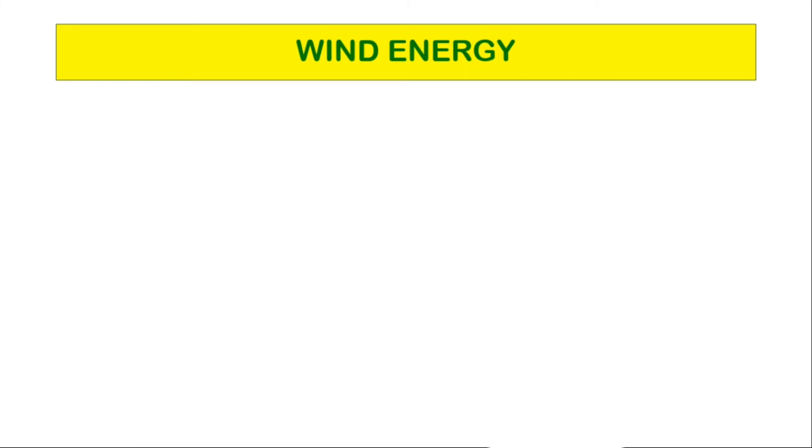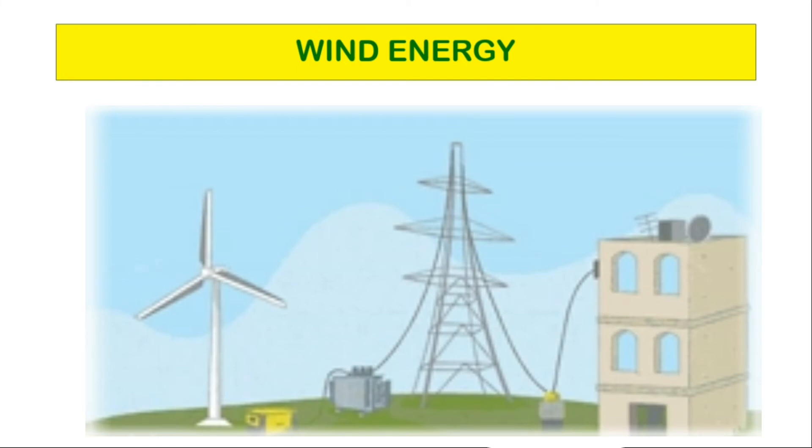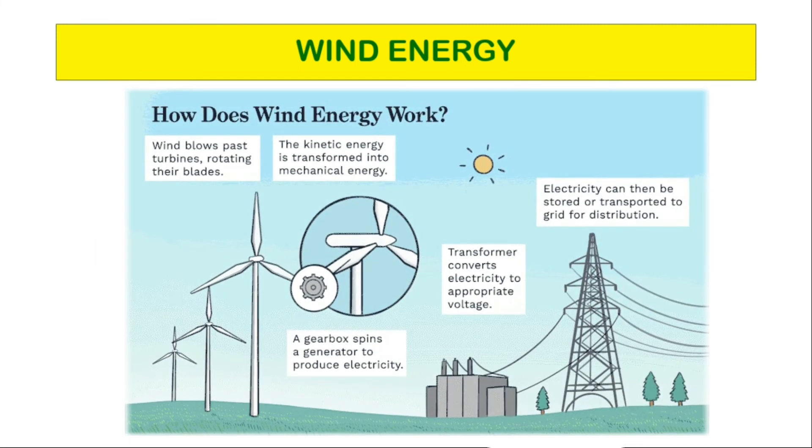Wind is caused by temperature differences in the atmosphere along with the rotation of the earth. Wind power describes the process by which wind is used to generate mechanical power or electricity.